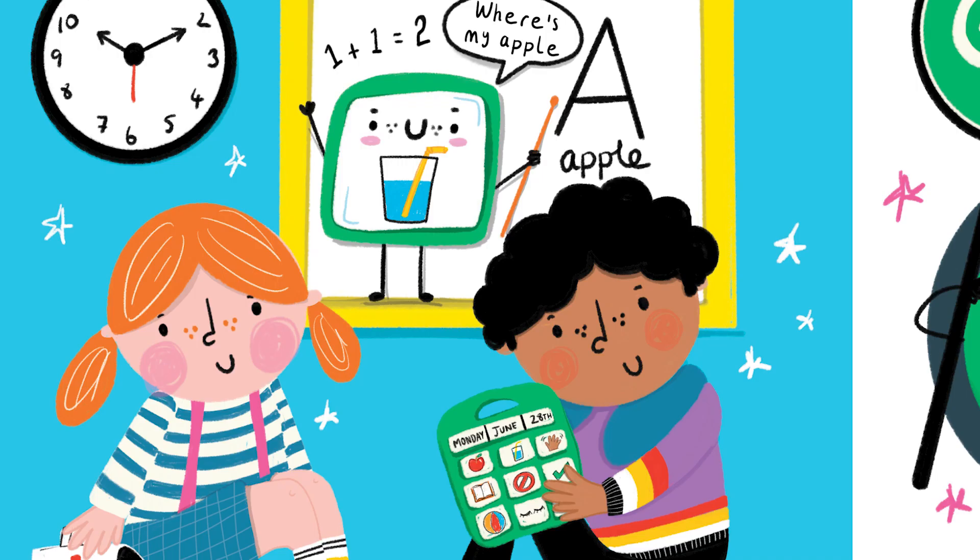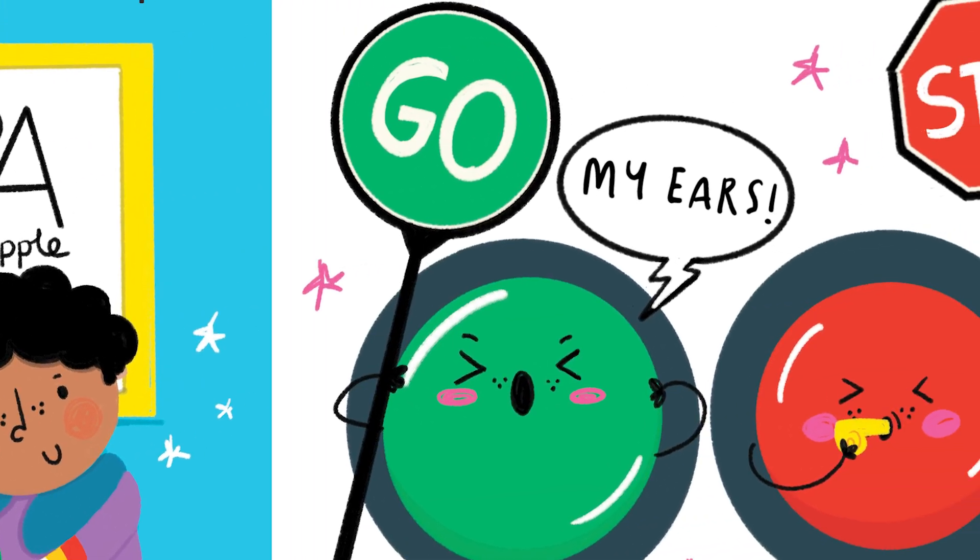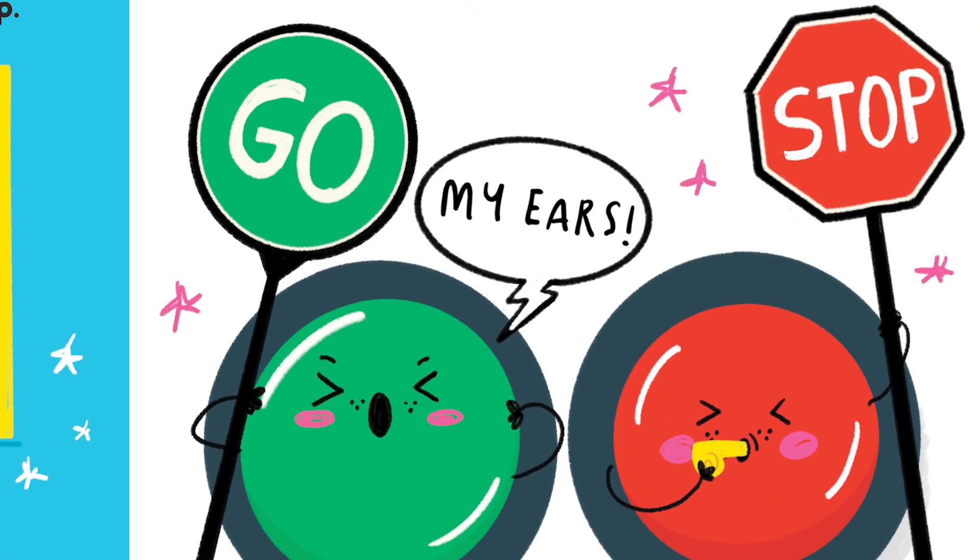There are buttons in every school and shop. Where's my apple? Buttons to go and buttons to stop my ears.